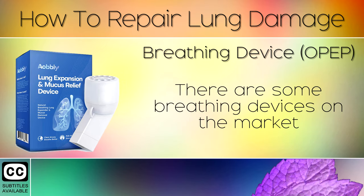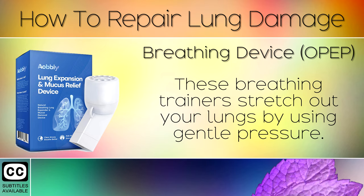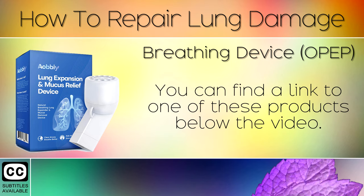Bonus Remedy: A Breathing Device. There are some breathing devices on the market which you can use to help improve your breathing and lung damage. These breathing trainers stretch out your lungs by using gentle pressure. Long term use can strengthen the lungs for those with a long term cough, asthma, mucus, or breathing difficulties. You can find a link to one of these products below the video.